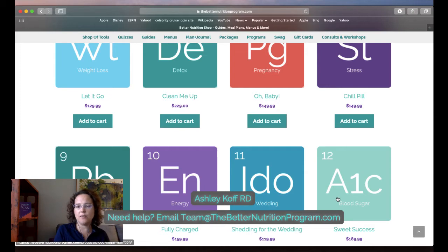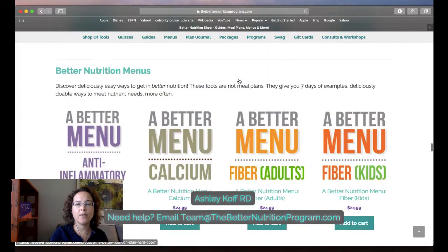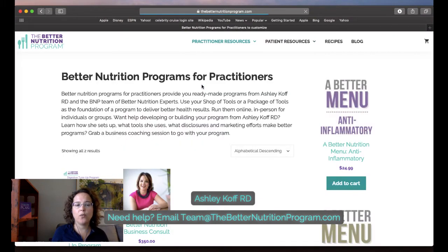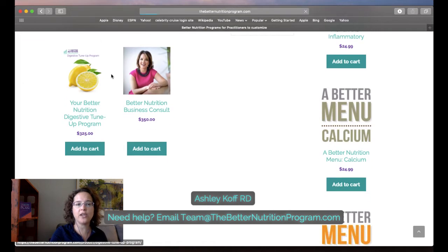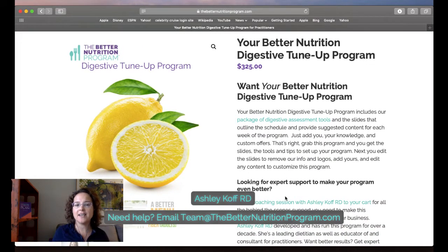When we ran the Sugar Shakedown our program cost $189 because that's what someone was purchasing the set of tools for. When you run a program you set your price based on what you're offering. If you want a completely ready-made program with slides done for you, that's available through our program section. I have comments highlighted throughout the slides explaining what I would talk about or what you want to be doing at each point.